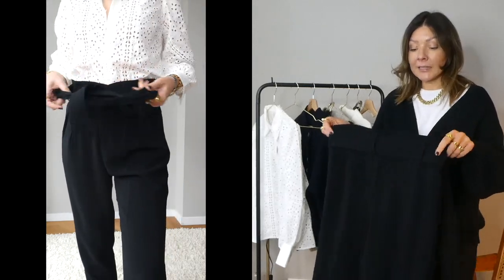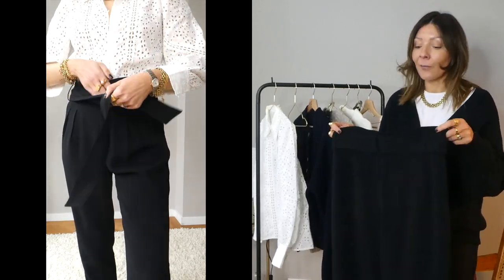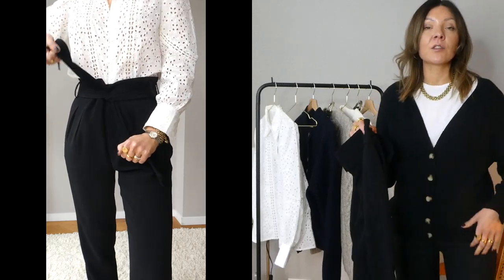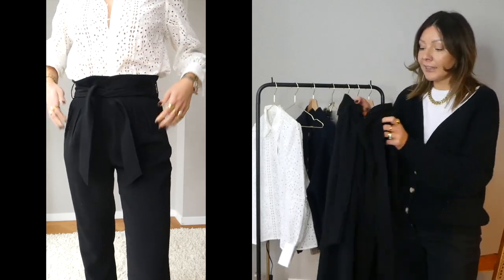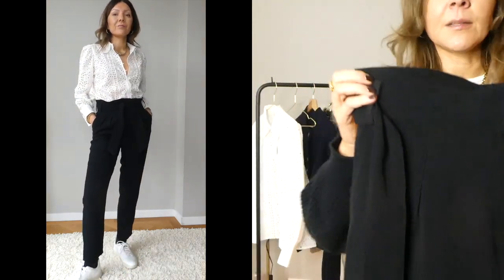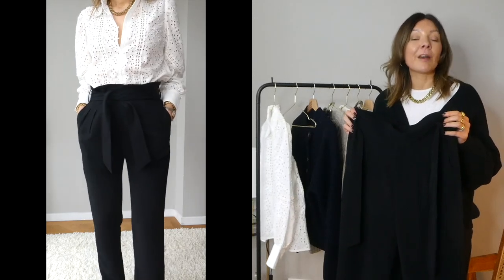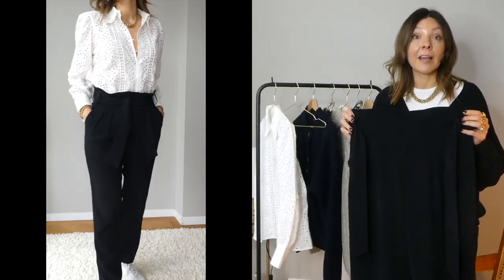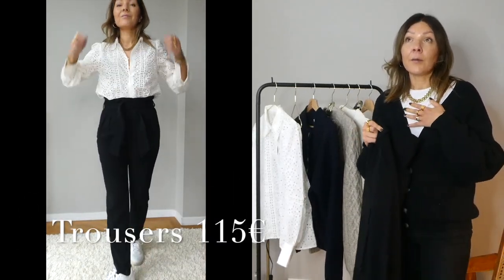Item number two is trousers. I went on the Cezanne website specifically looking for trousers and belts. I ordered two pairs. The other pair — not the ones I'm wearing — are black, very simple. They come in 11 colors, so if you're looking for very good fitting trousers and not just the classic black, they also have pastel colors. This is a good pair to look at especially for spring. They are 115 euros.